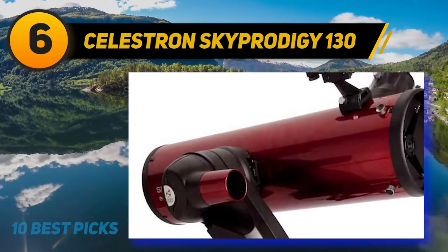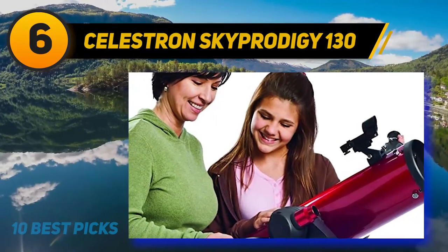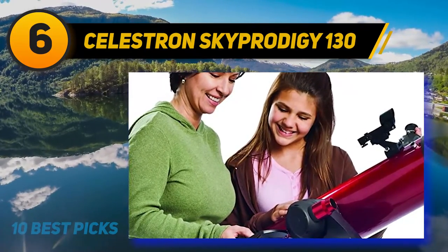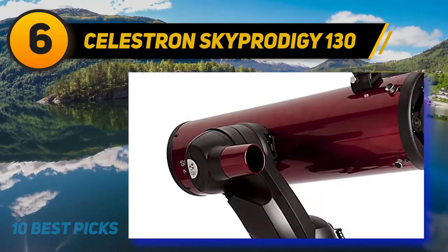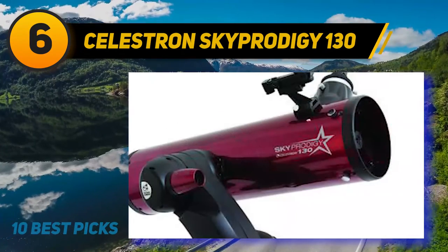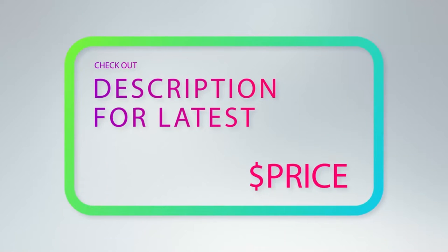Once Sky Prodigy is aligned, you can target some 4,000 objects with the touch of a button — no star charts required — or start the sky tour to view the best objects in the sky for your exact location and time of night. For more information and price, check out the product links in the description underneath the video.